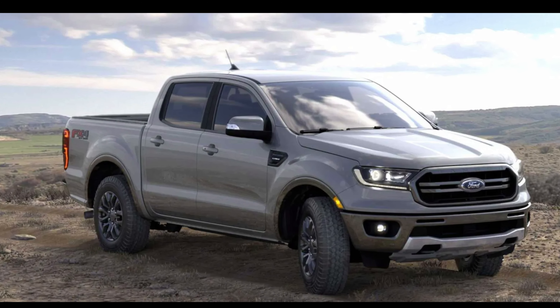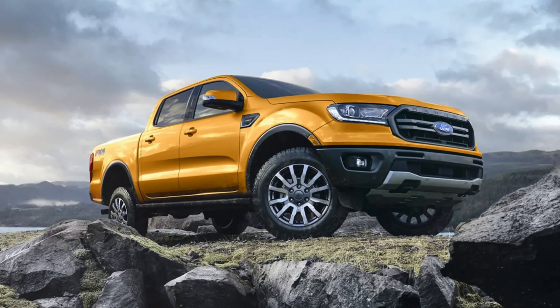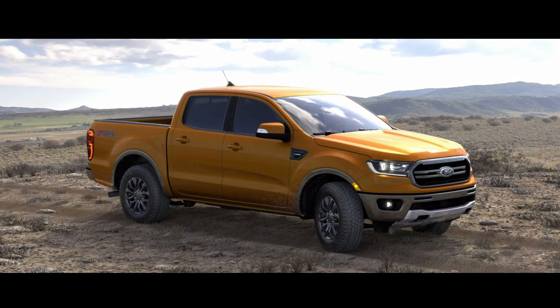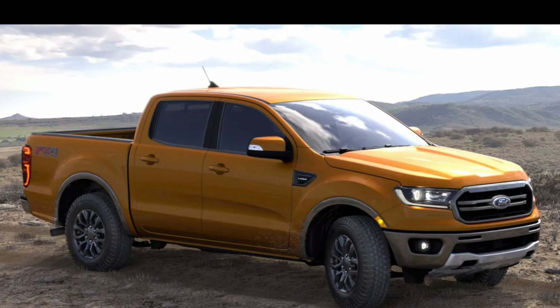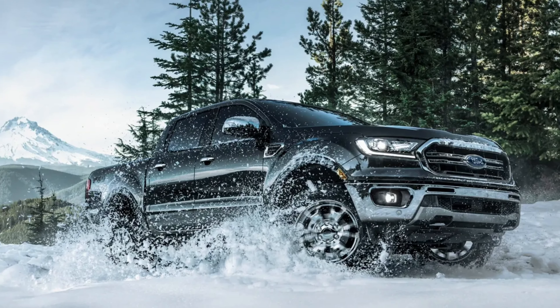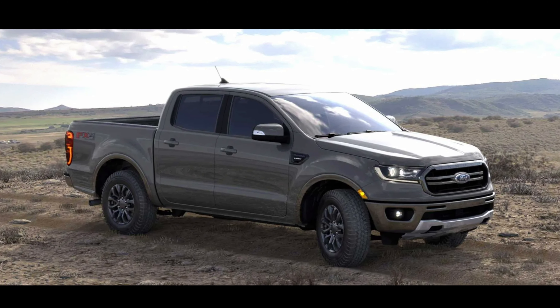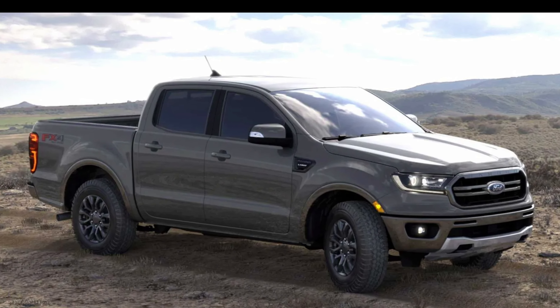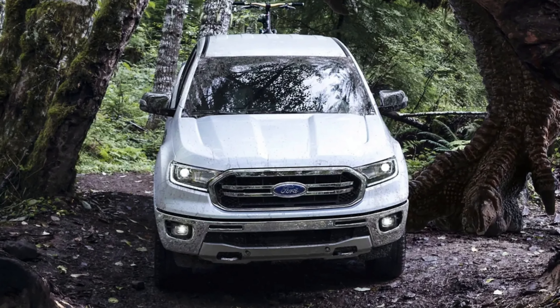Basically, it sounds like they're taking a bunch of stuff from the new F-150, which I don't think is a bad thing at all — I love the new F-150 interior. Now, pricing will be going up slightly with the new Ranger, so expect the current packages to cost a little bit more with this new 2022 Ranger.